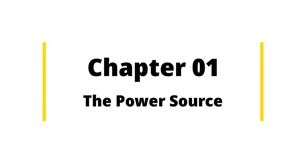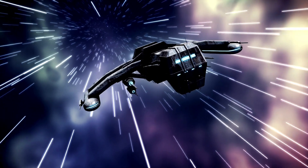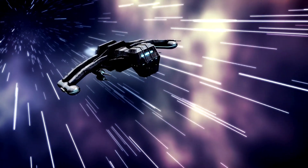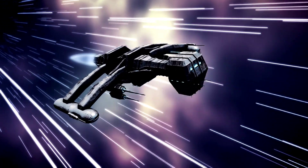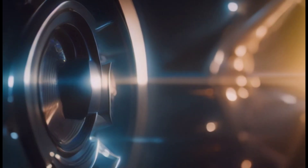Chapter 1: The Power Source. To achieve light-speed, we need an immense amount of energy. Our first step is finding the perfect power source. Enter the fictional quantum core — a clean, sustainable, and compact fusion reactor.